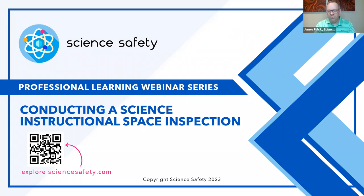Welcome, everyone. Thank you so much for joining Dr. Ken Roy and myself, James Palcik, here at Science Safety. This is part of our ongoing professional learning webinar series, conducting a science instructional space inspection — not just a lab inspection, as Dr. Ken will talk to us about later.